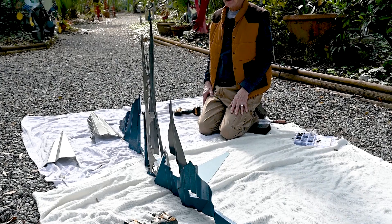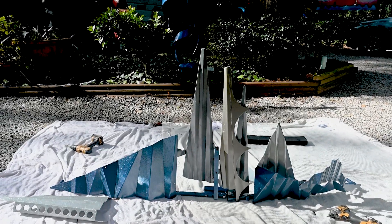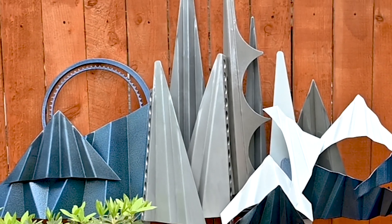After a lot of assembling and finagling and getting all the parts right, the piece is finally ready to be displayed. And here it is — an abstract metal spacescape.